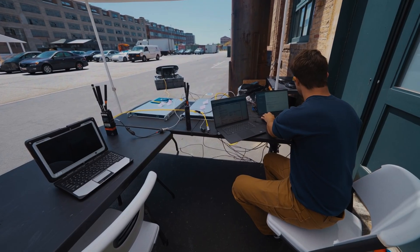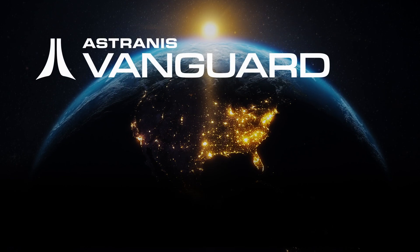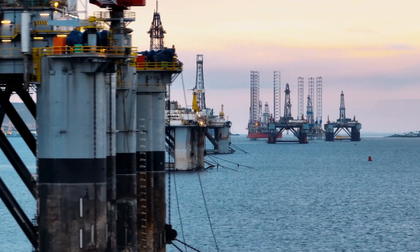We use our satellite to create a fully air-gapped mobile ad-hoc network with equipment you can carry on your back. We call it Astronus Vanguard. Astronus Vanguard is dual use for military, government, and enterprise application.